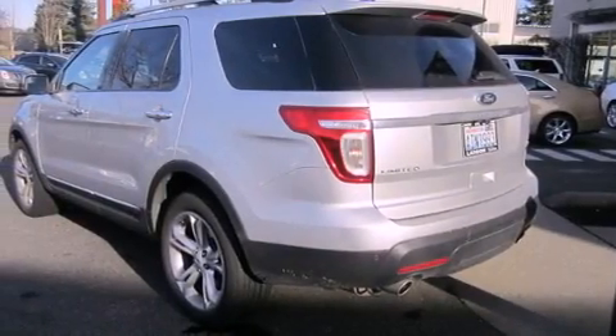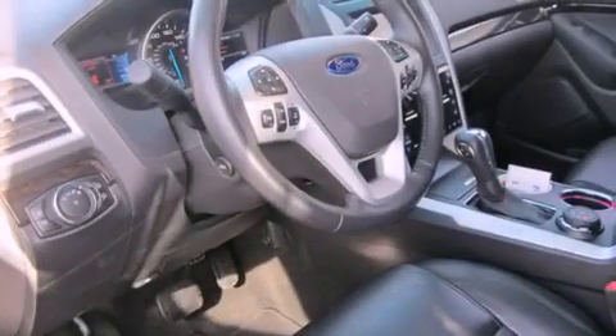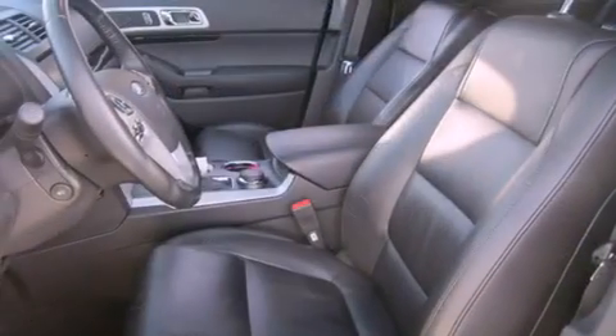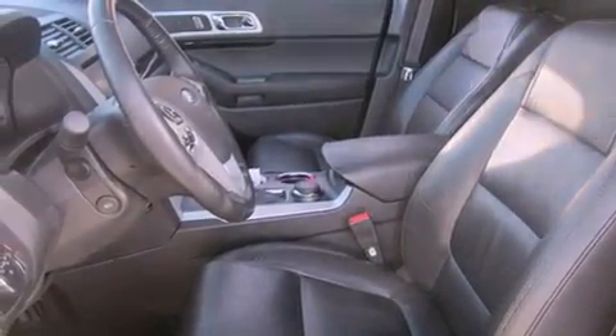Its top features include hill descent control. The following features are also included: power adjustable driver pedals, a sunroof, a navigation system, a premium audio system, and aluminum wheels.